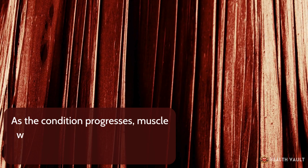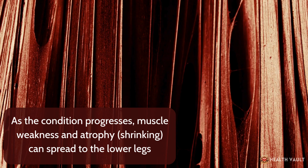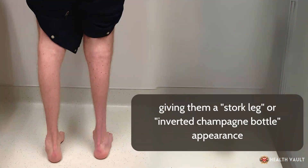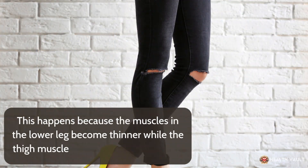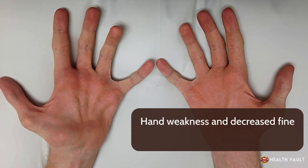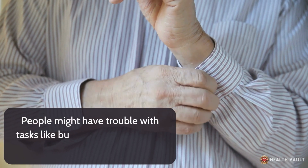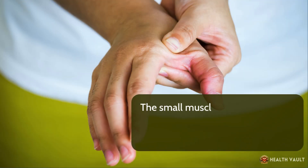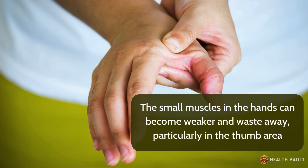As the condition progresses, muscle weakness and atrophy, or shrinking, can spread to the lower legs, giving them a stork leg or inverted champagne bottle appearance. This happens because the muscles in the lower leg become thinner while the thigh muscles remain relatively normal. Hand weakness and decreased fine motor skills often develop later. People might have trouble with tasks like buttoning shirts, writing, or opening jars, as the small muscles in the hands can become weaker and waste away, particularly in the thumb area.